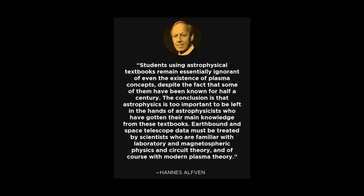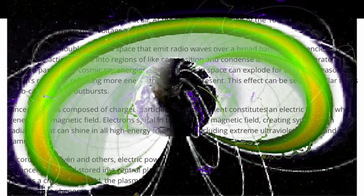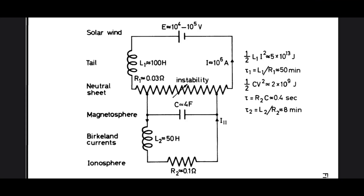There are double layers in space that emit radio waves over a broad band of frequencies. They can sort galactic material into regions of like composition and condense it. They can accelerate charged particles to cosmic ray energies. Double layers in space can explode for the same reason as Alfvén's rectifiers, releasing more energy than is locally present. This effect can be seen in stellar flares or so-called nova outbursts.